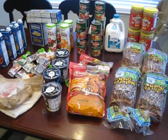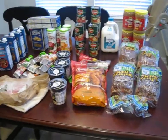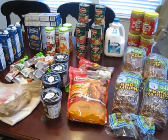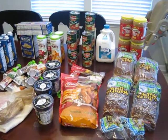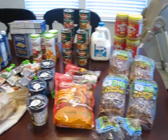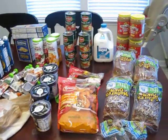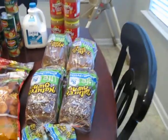Hey guys, it's Margaret with Sassy Southern Shopper Mom. I am here today to show you my Publix grocery trip that I did today. My total that I spent was $61.39 and I saved $93.73. I'm just going to go over what I purchased and what coupons I used.